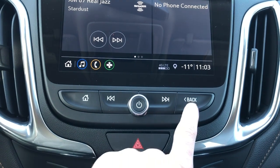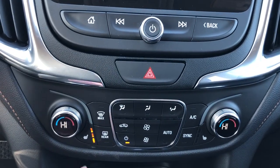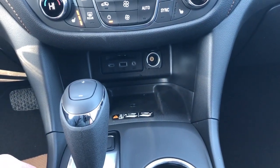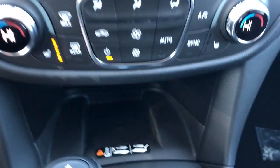We have our home button, station select, back and volume control knob. Down below we have hazards, dual zone climate, heated seats for driver and passenger. Then we have our USB-C, USB, auxiliary input and SD card slot. Off to the right we have our 12 volt charging port and remote charging pad down below finished in textured rubber.